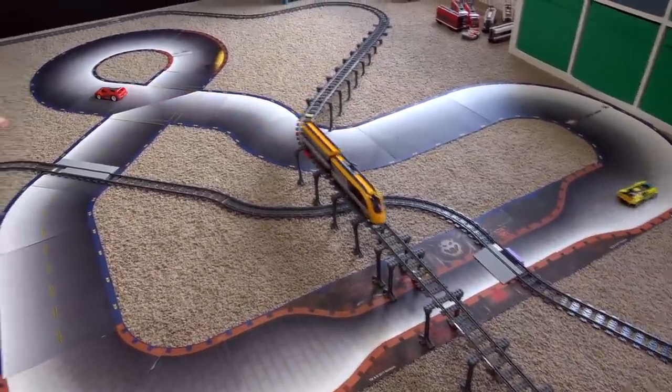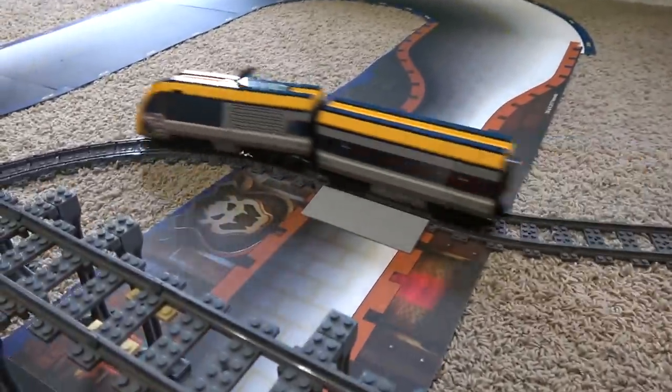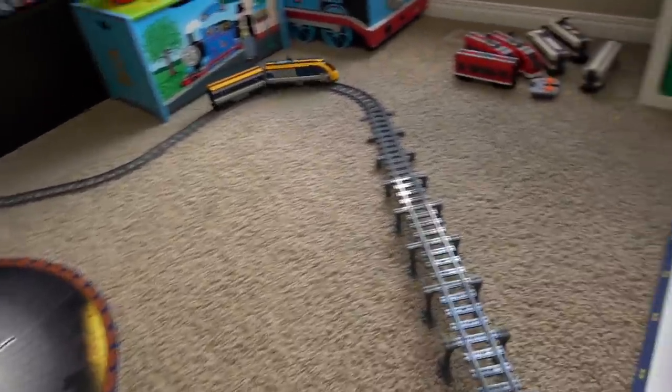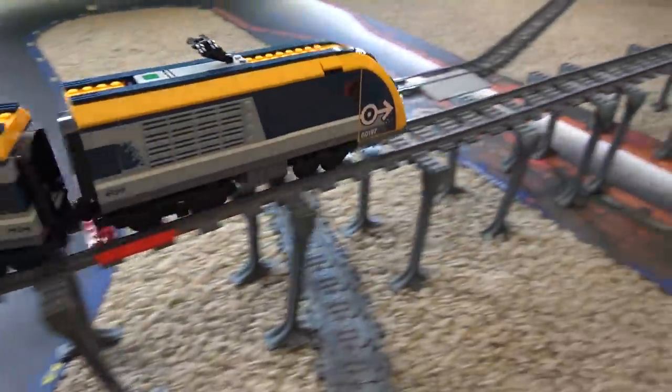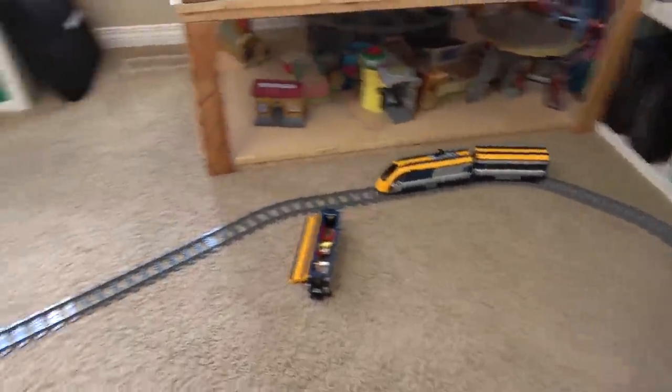What do we got going on today? We've got Lego trains and we've got Hot Wheels — this is not gonna be good, we're gonna have train crashes here. The one new thing we got is the risers from our friends at Tricks Bricks, so we're gonna test these out.